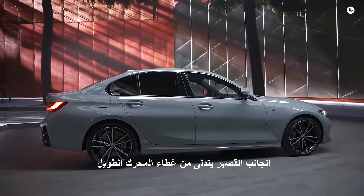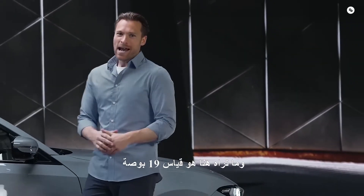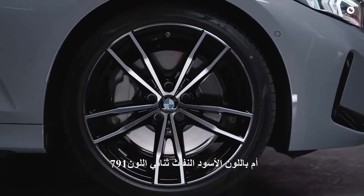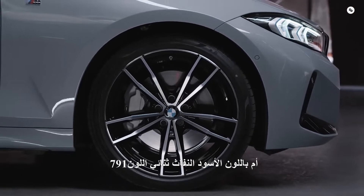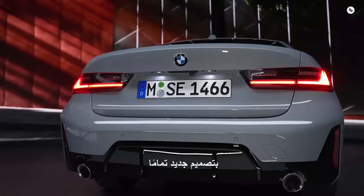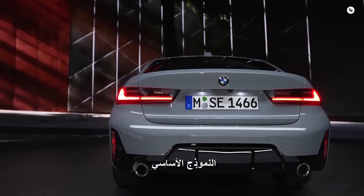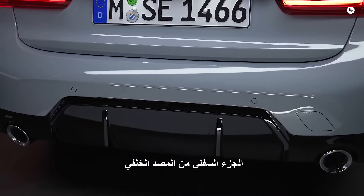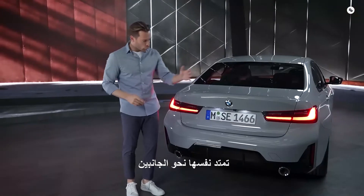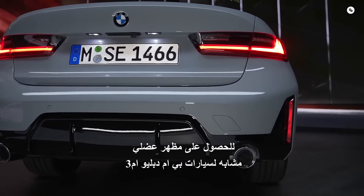At the side, the short overhangs, the long bonnet and the long wheelbase convey dynamism even at a standstill. What you can see here is the 19-inch M light alloy wheel double-spoke styling 791M in bi-color jet black. At the rear, there are slim elegant rear lights, while the rear bumper comes with a completely new design. The M Sport package now clearly differentiates itself from the base model — the lower section of the rear bumper comes with a large diffuser in high-gloss black for an extremely sporty look, stretching towards the sides with two outer vertical reflectors, similar to the BMW M3.